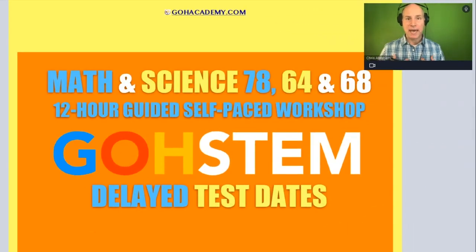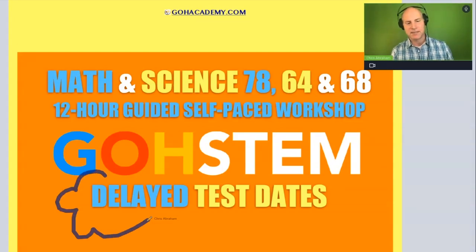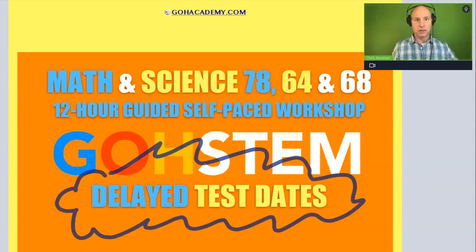Hi team, this is Chris Abraham from Go Academy. I wanted to take a moment and talk about test delay — this is having to do with when a new test comes out and teachers have to wait a long period of time before scores are reported.